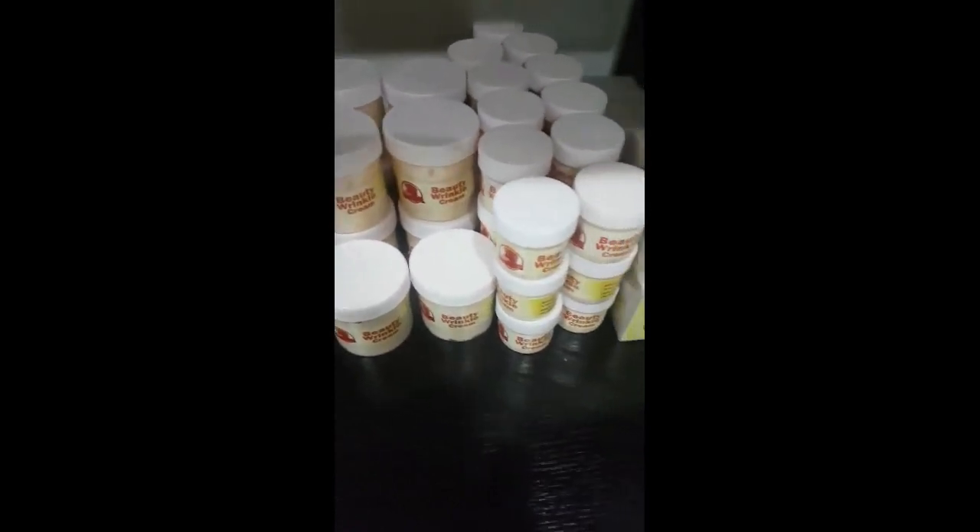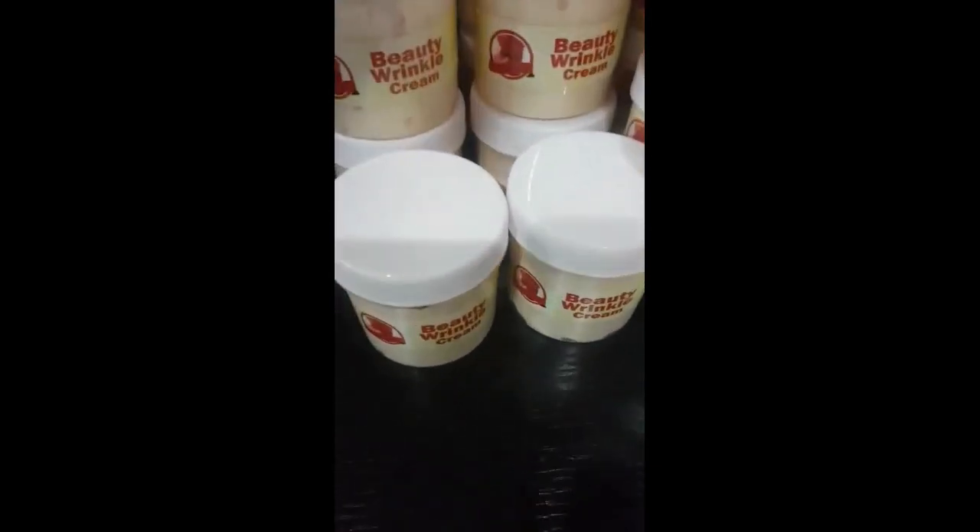I'm just doing a quick video because a lot of people have been asking for a video about our products. These are our products. We have more other products that we've run out of stock. This is our Beauty Wrinkle Cream — if you have a wrinkle on your face, it's the cream you're going to use. I have a lot of customers that use this particular product and the wrinkle is gone.